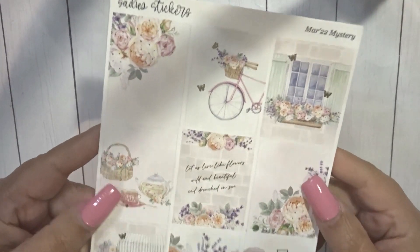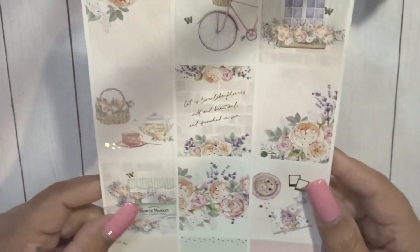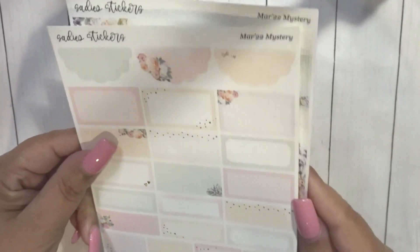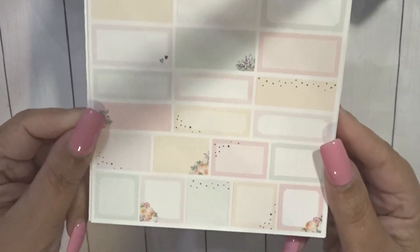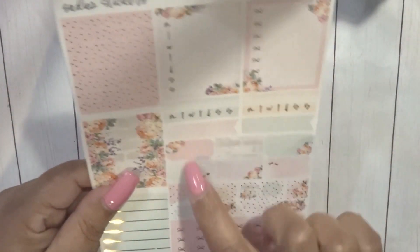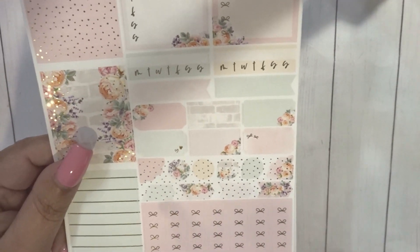First up is Sadie Stickers, and this was her March 2022 mystery kit. Here are the full boxes — this is in gold — and then you have some labels at the bottom. This format has changed since now, so different boxes. And then you have some headers, some habit trackers, different labels and layering pieces, and then the heart checkboxes. I don't think she has these in her newest layout.